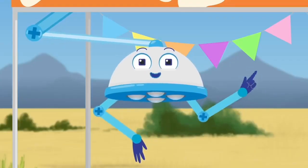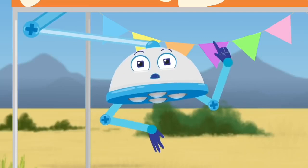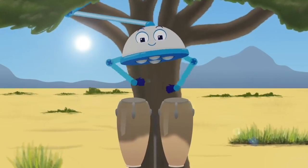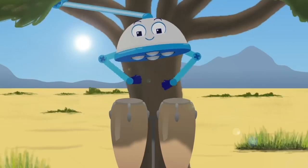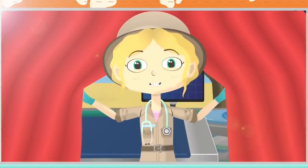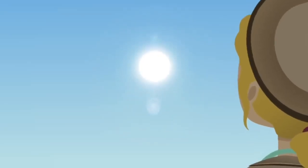Going outside in the sunshine is lovely, but we must remember to protect ourselves from sunlight by wearing a hat and putting on sun cream. You look outside and it's a sunny day — you can't wait to go out and play, but just be careful when it gets too hot.